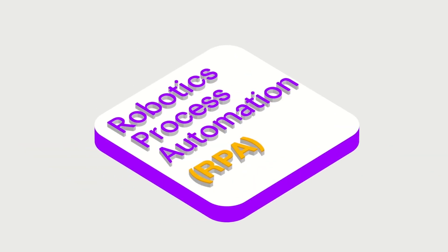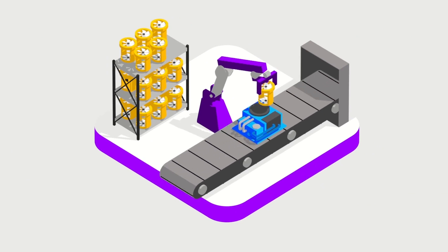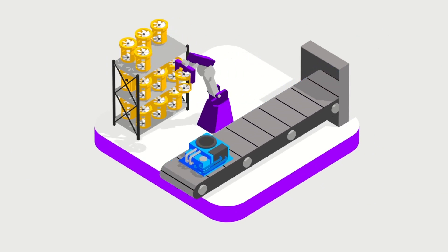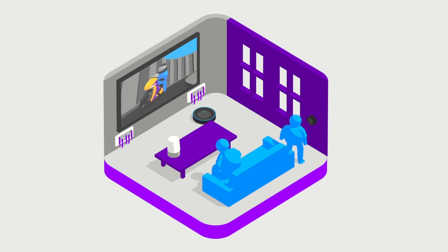Robotics Process Automation uses technology to automate business process management, like emailing a catalog link to someone when they make a payment, or putting together parts on an assembly line. When you add AI to automation, you get intelligent automation.